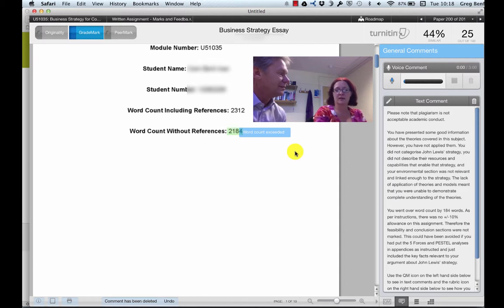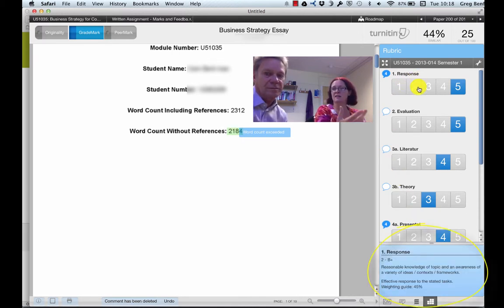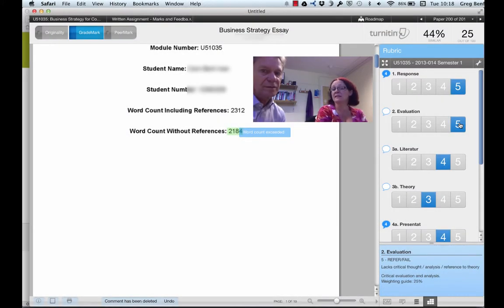You can import your rubric, so we can actually set up — and this was one of my main concerns — I wanted to make sure that those assessment criteria that we're talking to students about all the time could somehow be translated across. So, 'response to the task' — we can give the students a grade, and the student can go into this part as well and see against those criteria how they've done. But it means everything's in one place.